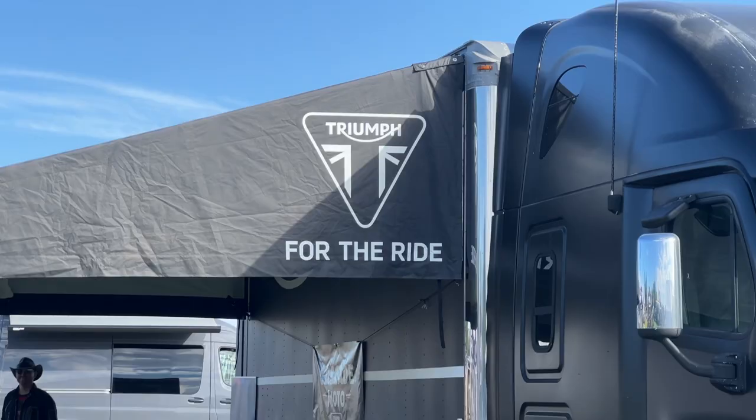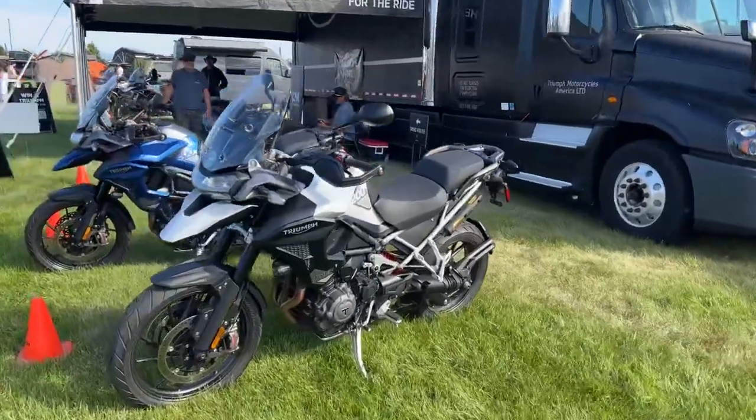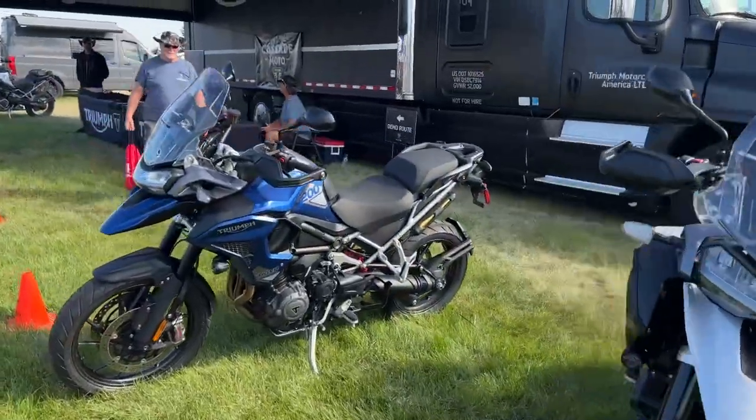There's also a Triumph dealer here. If you want to take a ride on one of the Tigers, there you go.